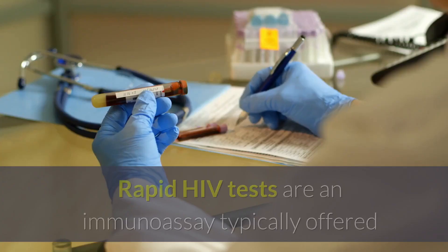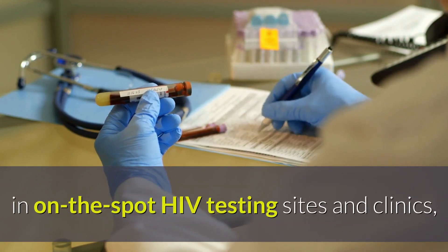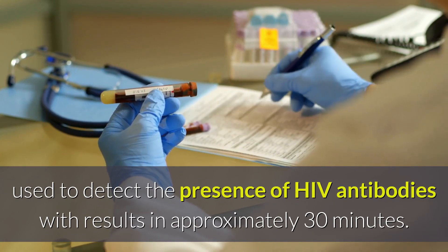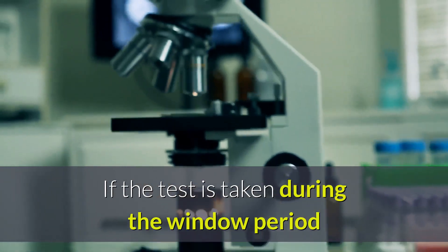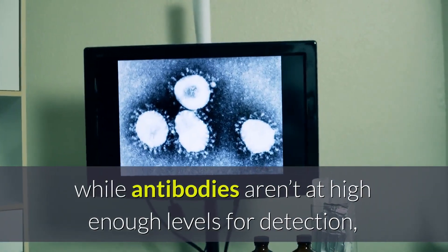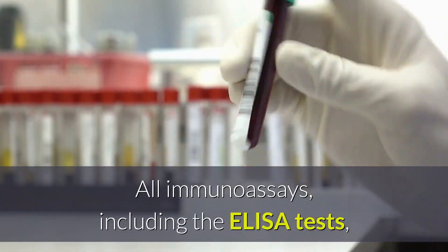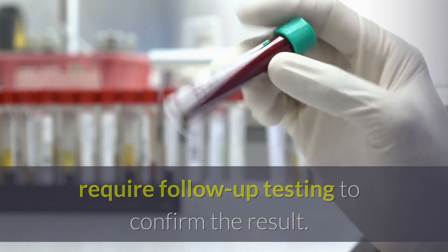Rapid tests. Rapid HIV tests are an immunoassay typically offered at on-the-spot HIV testing sites and clinics, used to detect the presence of HIV antibodies with results in approximately 30 minutes. If the test is taken during the window period while antibodies aren't at high enough levels for detection, it will return a false negative result. All immunoassays, including rapid tests, require follow-up testing to confirm the result.